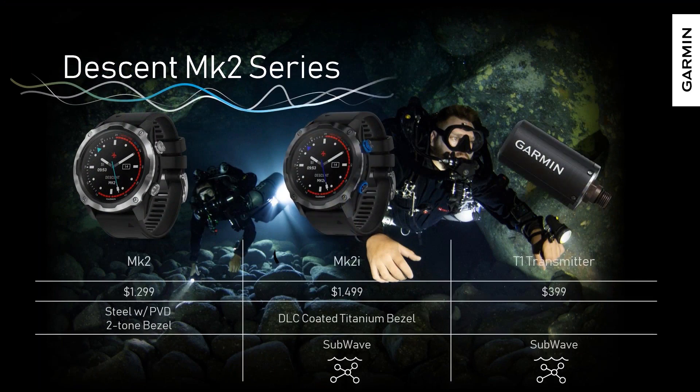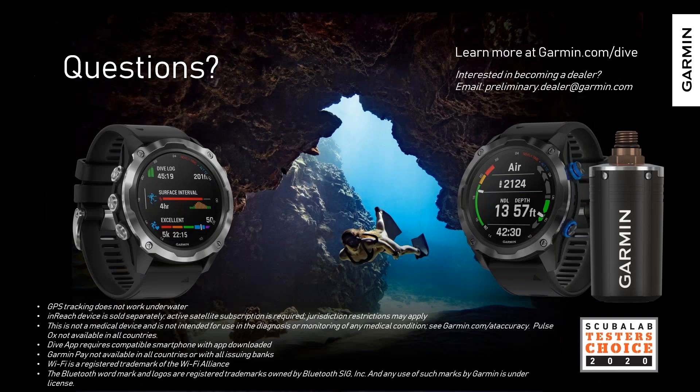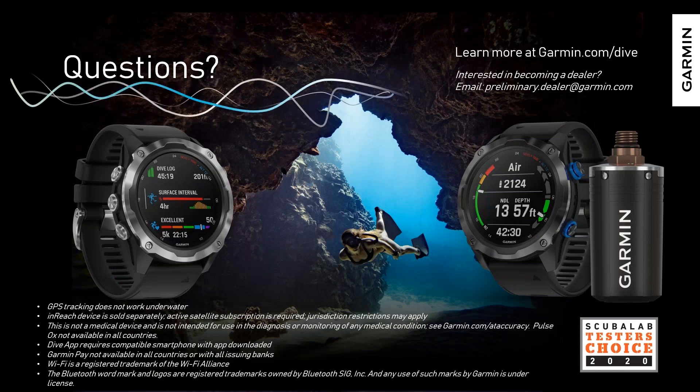On pricing and availability, we have two watches in the MK2 series. The MK2 has all the features we talked about without SubWave — no air integration — and comes with a stainless steel PVD two-tone bezel. It retails for $1,299 US. The MK2i is our air-integrated version with SubWave and a sonar transducer; it comes with a DLC-coated titanium bezel and retails for $1,499 US. The T1 transmitter retails for $399 US. With that, I want to open this up for questions.